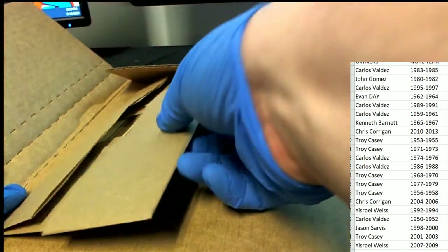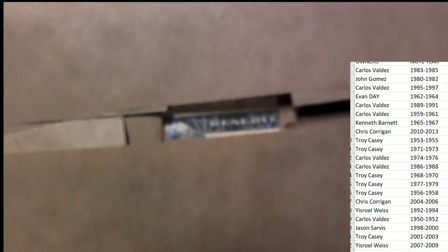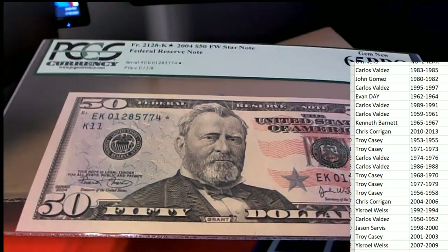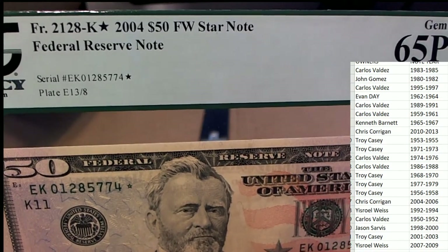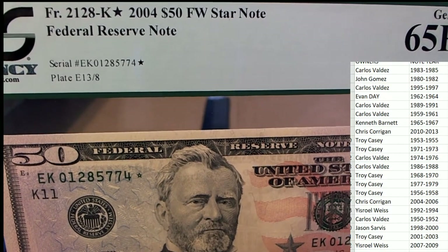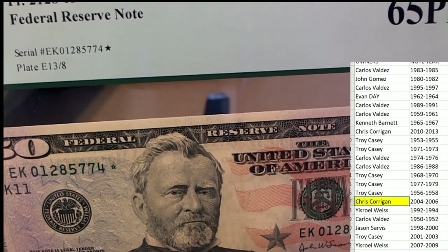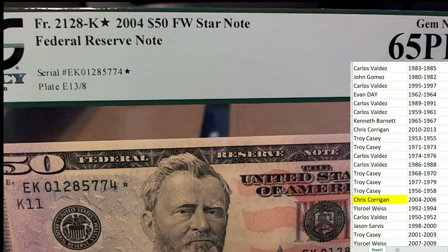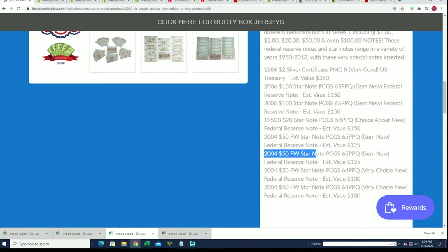All right, what have we here? Oh my, what have we here? That's a $50 bill — a graded $50 bill. So, 2004 FW Star Note. Who has 2004? That's going to be Chris C. hitting this thing. Oh my. I have a feeling this is going to be one of the notes that is listed up on the product here.